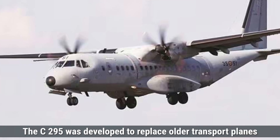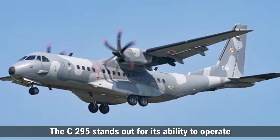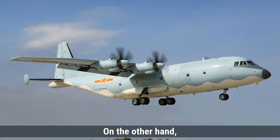The C-295 was developed to replace older transport planes like the Avro HS-748 in the Indian Air Force. The C-295 stands out for its ability to operate in remote areas and short runways, making it valuable in difficult terrains.